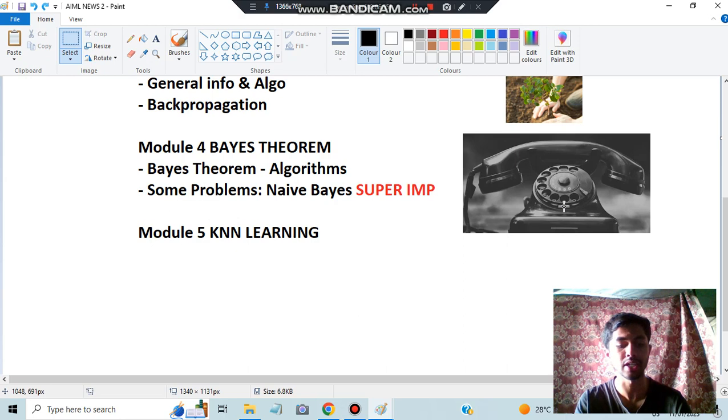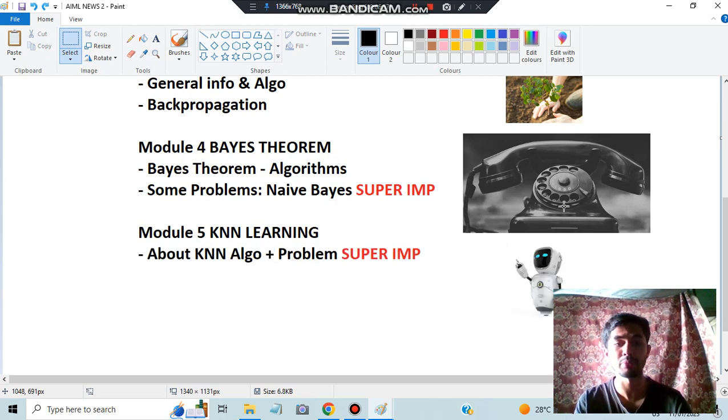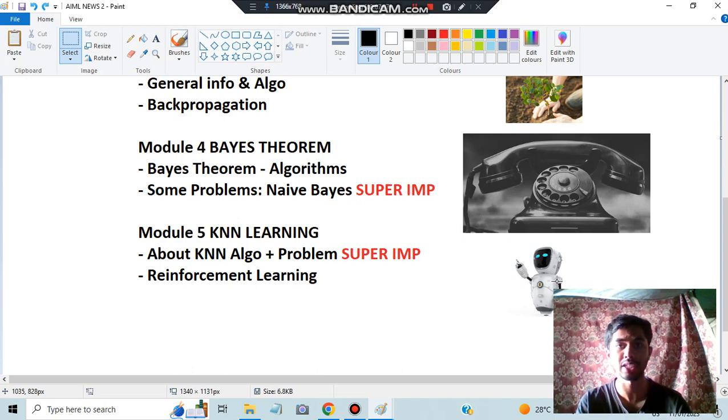Module 5 has KNN and Reinforcement Learning. For KNN, the most super important elements are the algorithm, the theory, and the problem — they can ask directly a problem for eight marks, very simple yet very important. After KNN, we have Reinforcement Learning, where the Q-learning algorithm, formula, learning task, and characteristics of reinforcement learning are all super important.